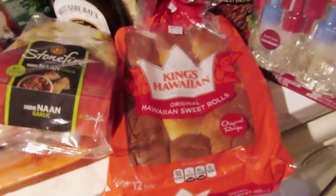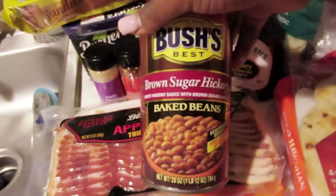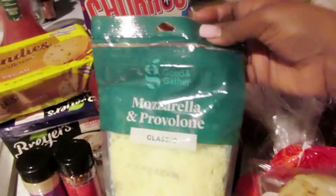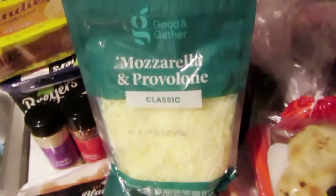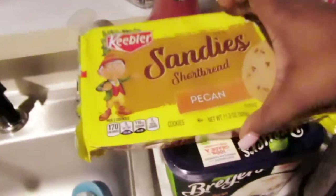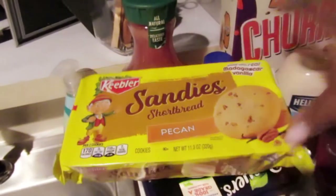I got some pink Hawaiian rolls for our pulled chicken sandwiches, and then some Bush's Baked Beans — Brown Sugar Hickory flavor. I'm going to make them homemade style though: I'll doctor them up and put them in the oven with a little bacon on top. They didn't have the vegetarian ones I love, but that's okay. I also got some mozzarella and provolone cheese — my all-time favorite — for salads and to top our pulled chicken sandwiches.